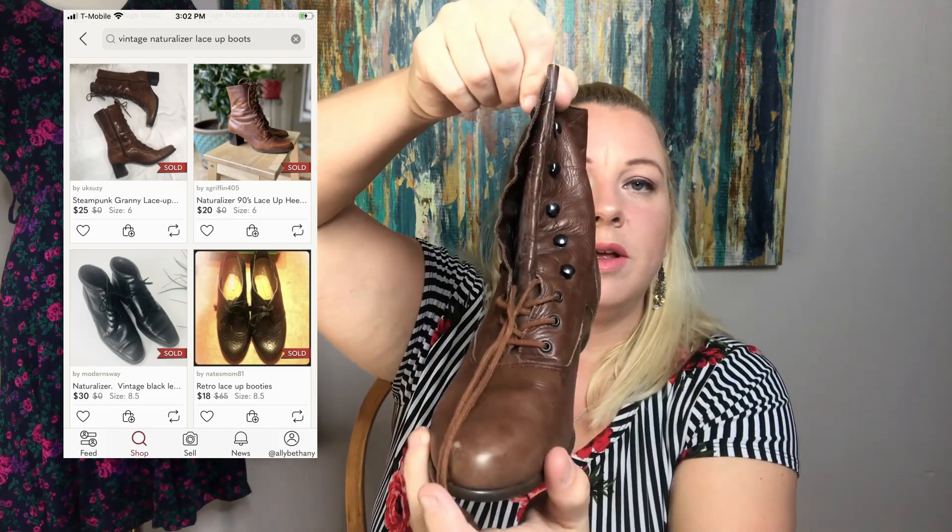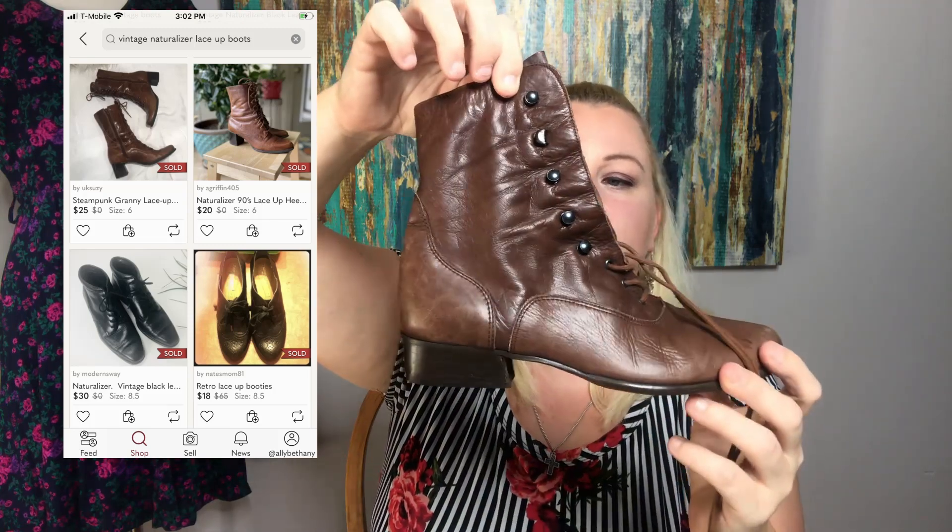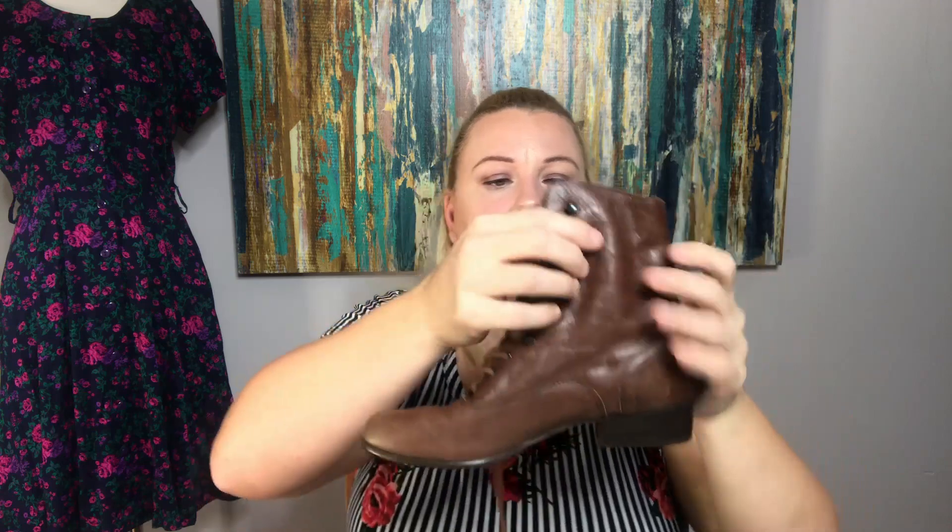And then another pair of lace-ups. I buy lace-up boots because they seem to sell pretty quickly for me — a lot of these vintage ankle boots do. These are Naturalizers: vintage Naturalizer leather lace-up boots, really cute. These are a size eight in brown leather, really good for fall.